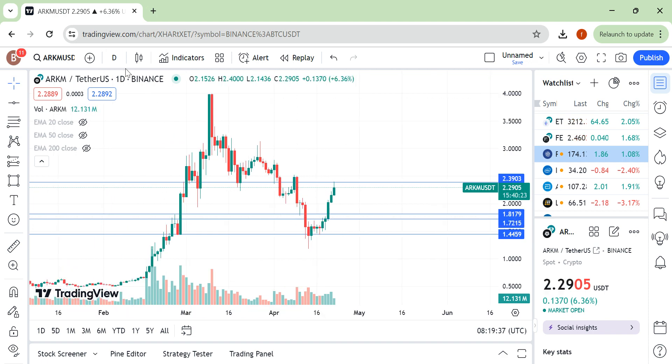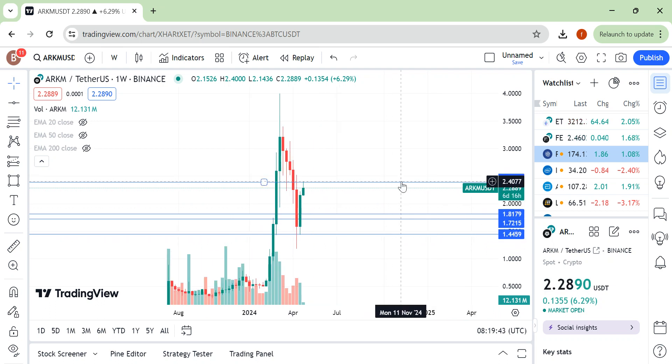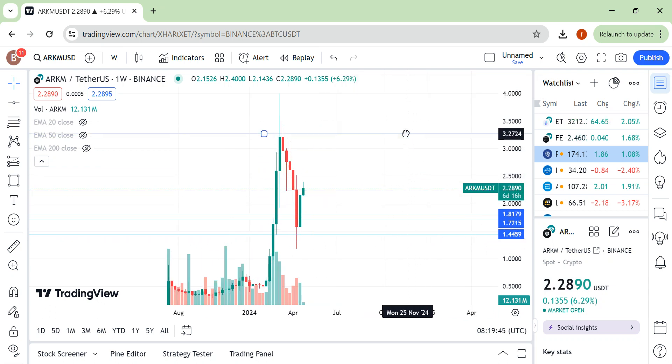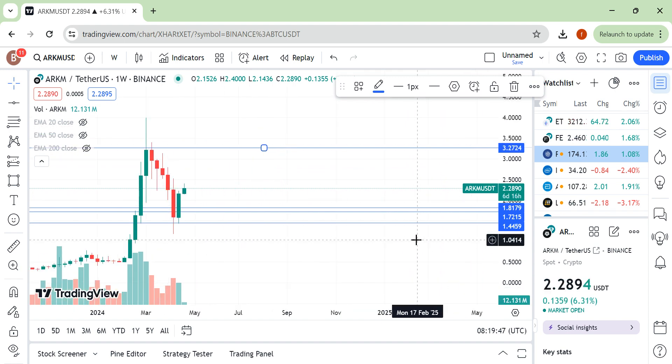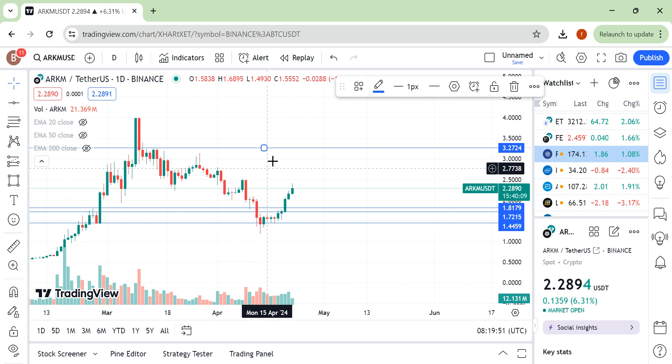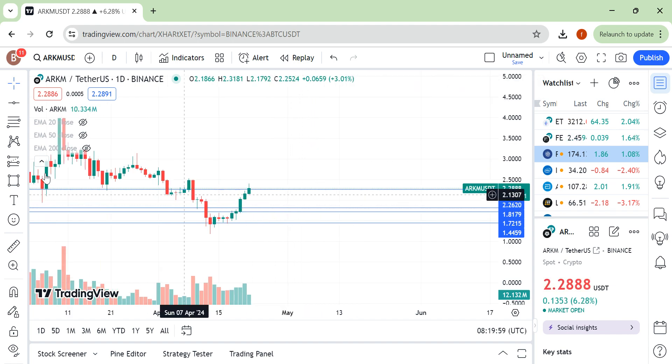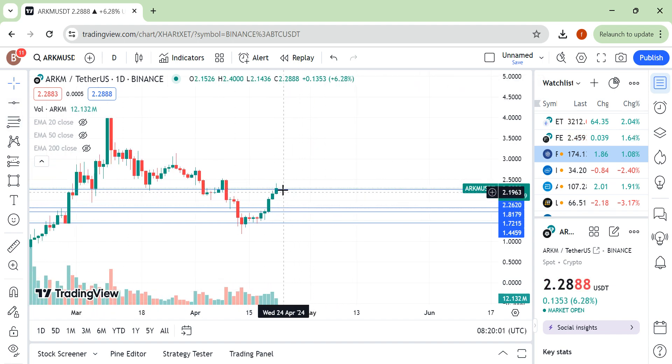Hello friends, I am back with another update. Let's move toward the weekly time frame of ARKM. Because there is not enough data, we move toward the daily time frame. We are very close to our weekly area — let me adjust this.